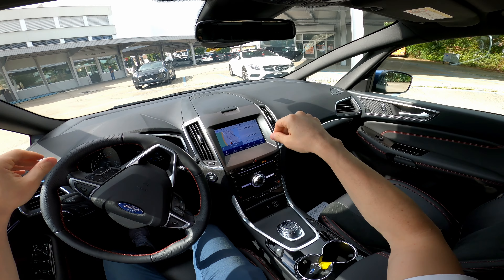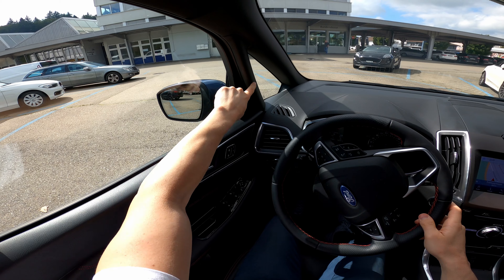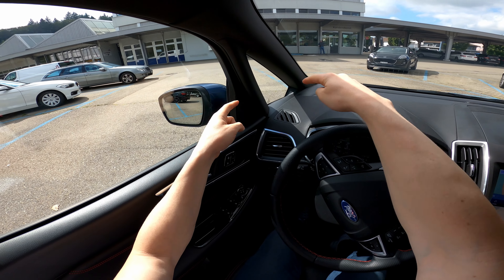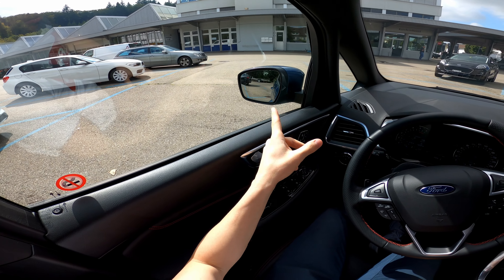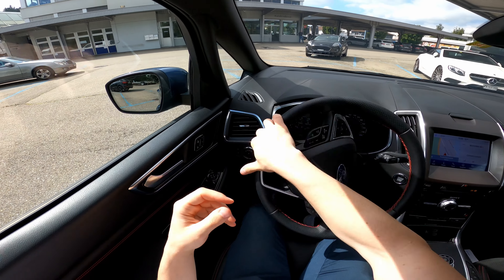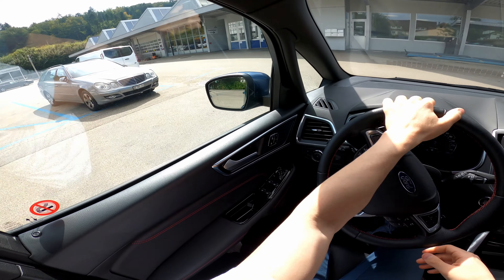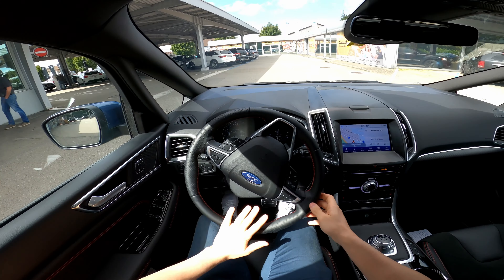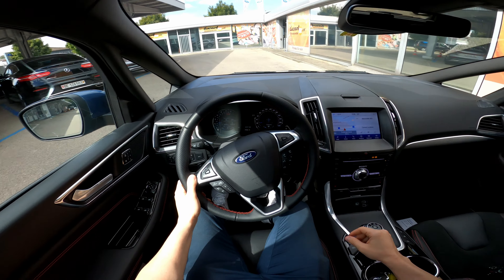The rear window is split in two, so there may be a small blind spot in that area — we'll see if that bothers me as we drive. Big window, big mirrors, great visibility. They also come with blind spot technology. First impression: the car feels a little bit heavier, which is normal for the size and purpose of this car.